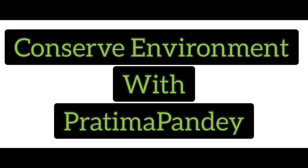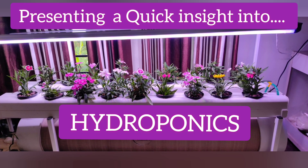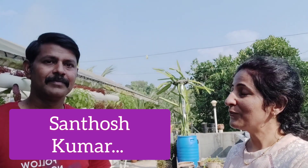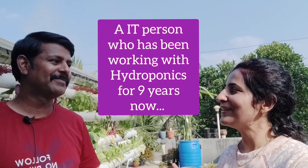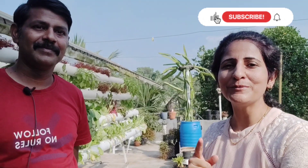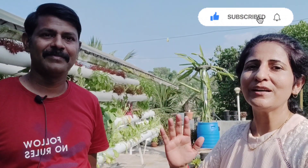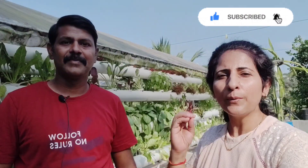You are watching Conserve Environment with Pratima Pandey. Welcome to Conserve Environment with Pratima Pandey. Santosh actually runs a YouTube channel named Fresh Leaves, very evident with whatever we are seeing in the background and whatever Santosh will be telling us about.